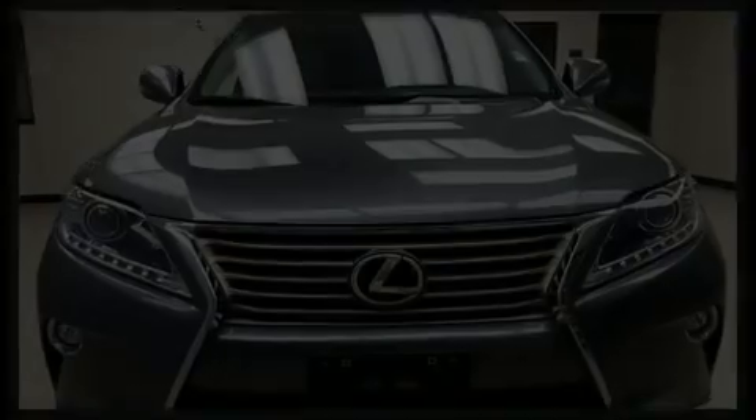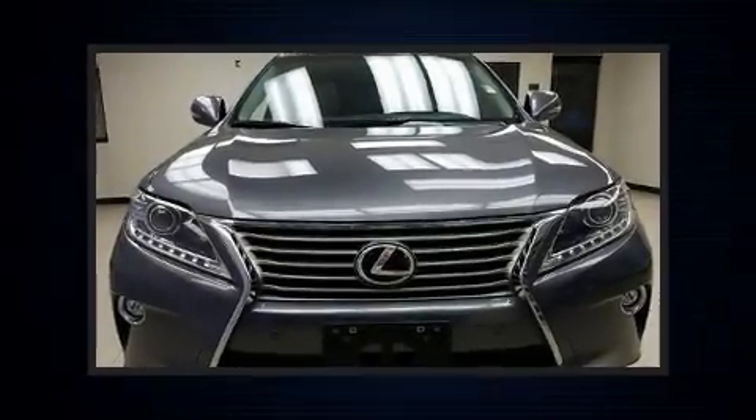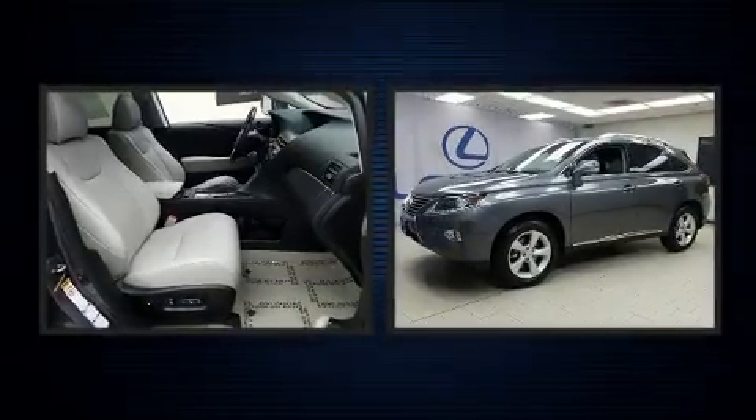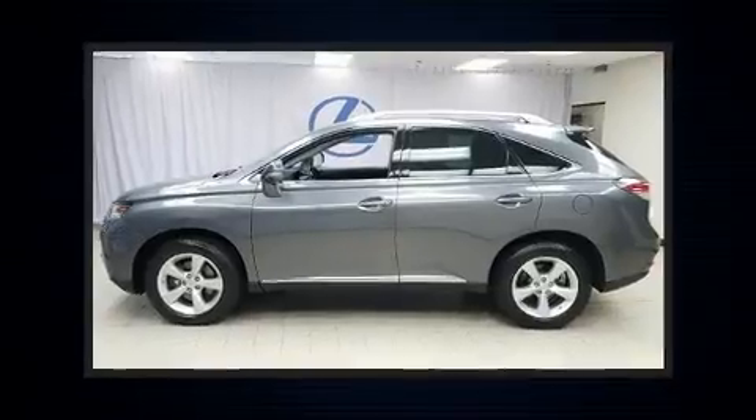Step into the 2015 Lexus RX 350. With fewer than 35,000 miles on the odometer, this four-door sport utility vehicle prioritizes comfort, safety, and convenience.